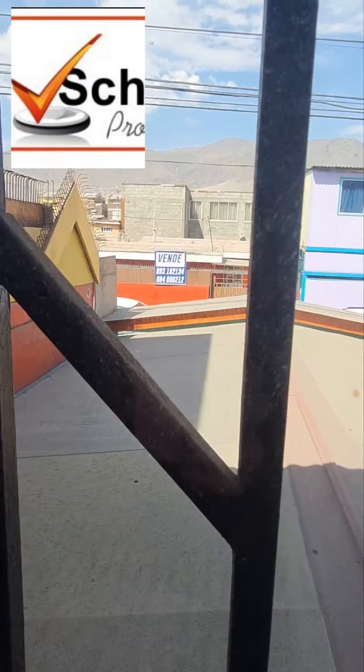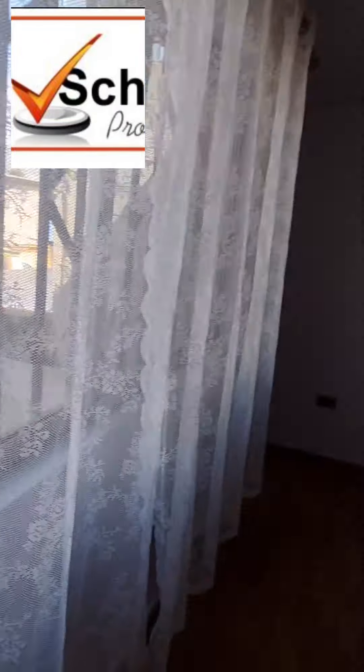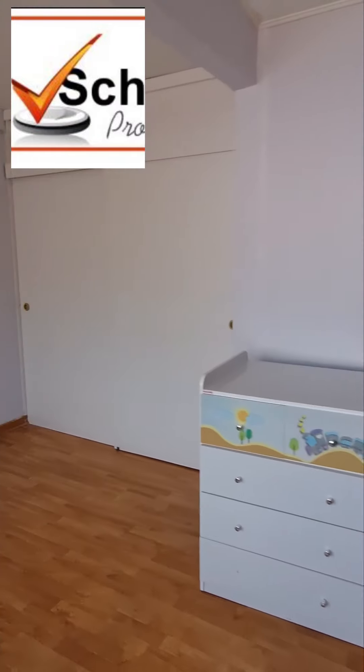Acá está un closet de toallas y cositas así. Aquí está el segundo dormitorio, con una ventana amplia hacia la calle. Es súper grande la habitación, muy grande.